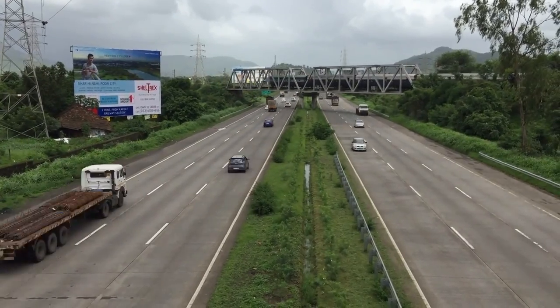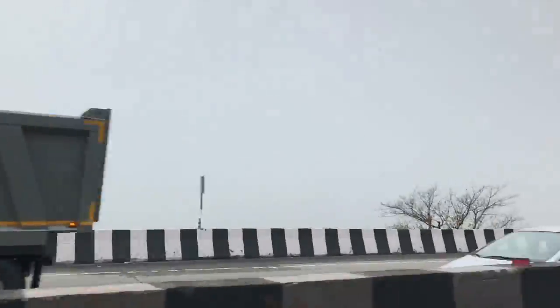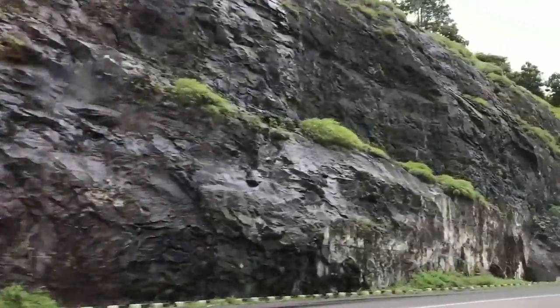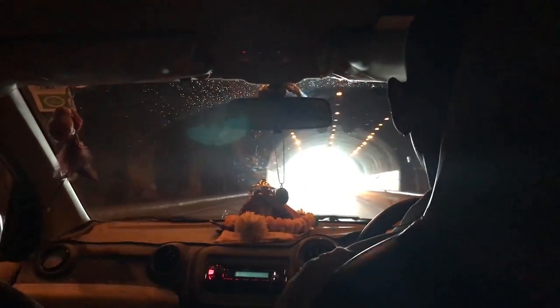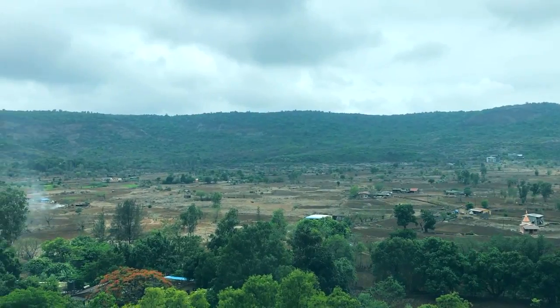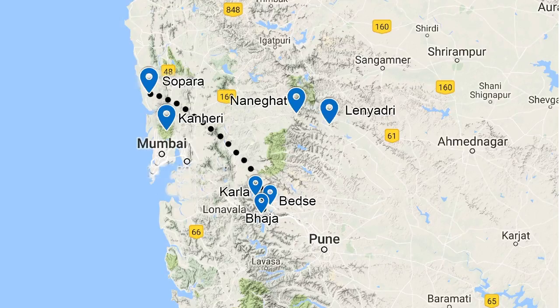The Mumbai-Pune Expressway is a route that so many of us take so often, but few realize how this route has been a trade expressway for more than 2,000 years. The road cuts through the Western Ghats, connecting the strip of coastal land where the old port of Sopara was to the hinterland. No wonder then that from ancient times this route was dotted by not just towns and settlements but also places of worship.